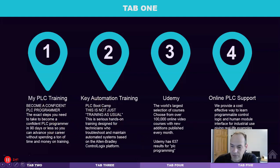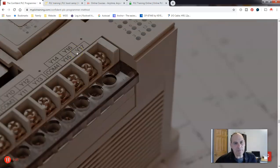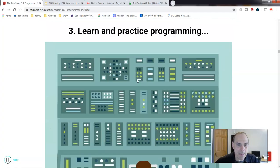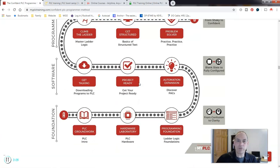The first one is myPLCtraining.com — they've got the 'Be a Confident PLC Programmer' program. Stefan Gates is a real nice guy. One thing I like about his program is he has a roadmap that shows you where you're at, where his training program will take you, and what you can expect as the deliverable. You can also reach out and ask questions to any of these instructors before you take the course to make sure it's a good fit. Don't just sign up with blank expectations.